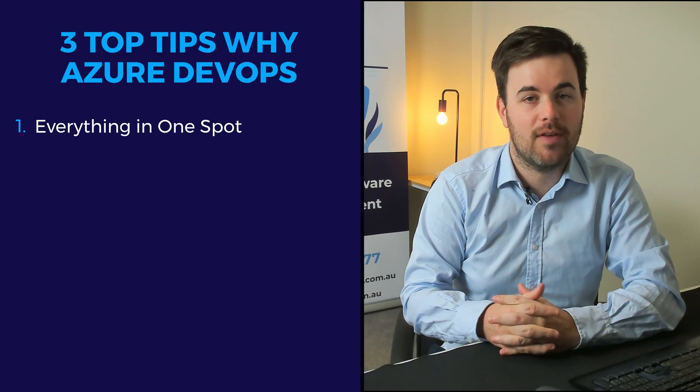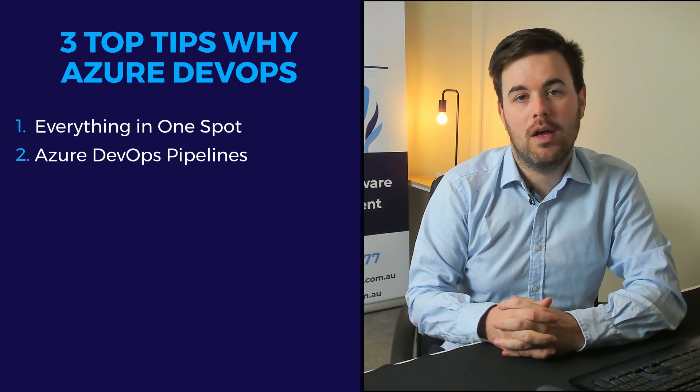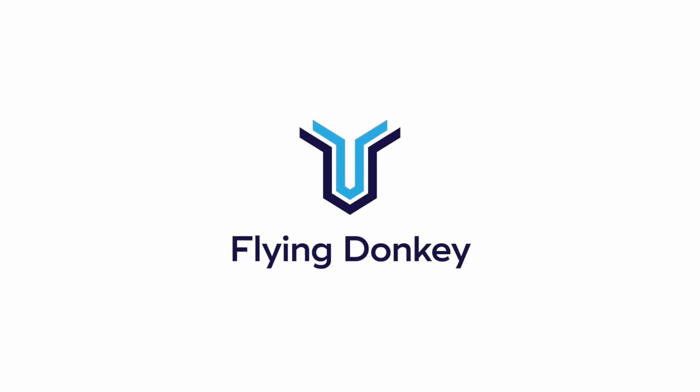Firstly, Azure DevOps allows us to have everything in one place. Secondly, the consolidation into Azure DevOps Pipelines. And finally, the pull request experience. I'm Mac Race, Managing Director of Flying Donkey. Let's get into it.